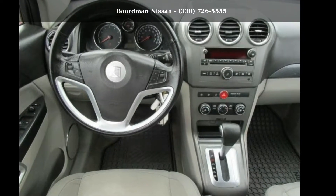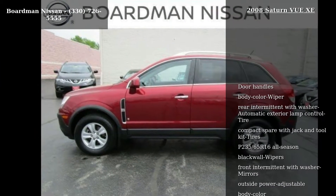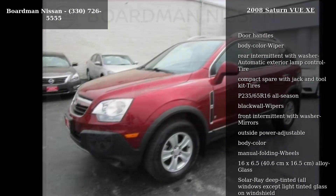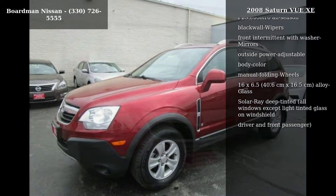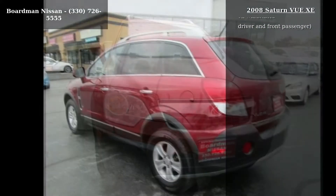Arrive in style with this 2008 Saturn Vue XC — this may be the set of wheels you've been looking for. Enjoy these notable features: body color door handles, rear intermittent wiper with washer, automatic exterior lamp control, and a compact spare tire.